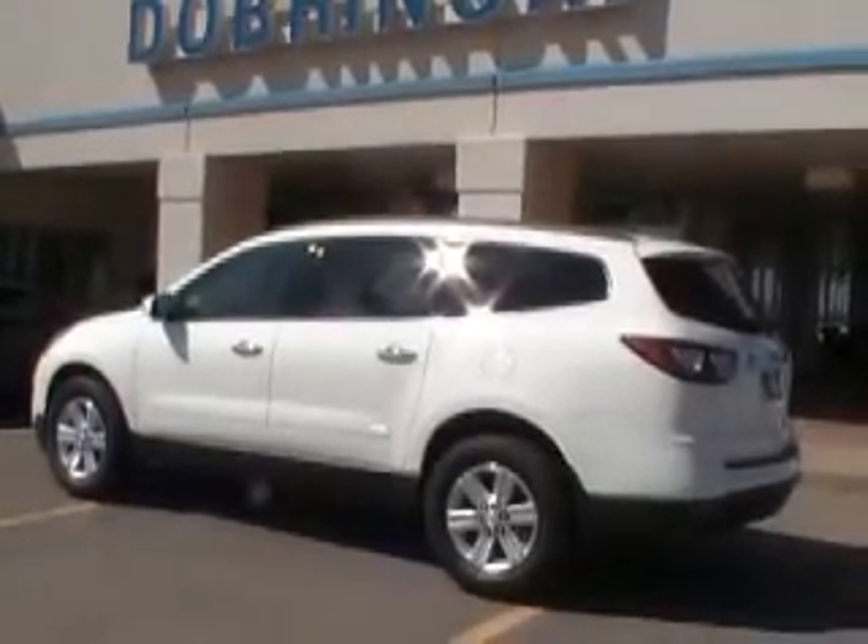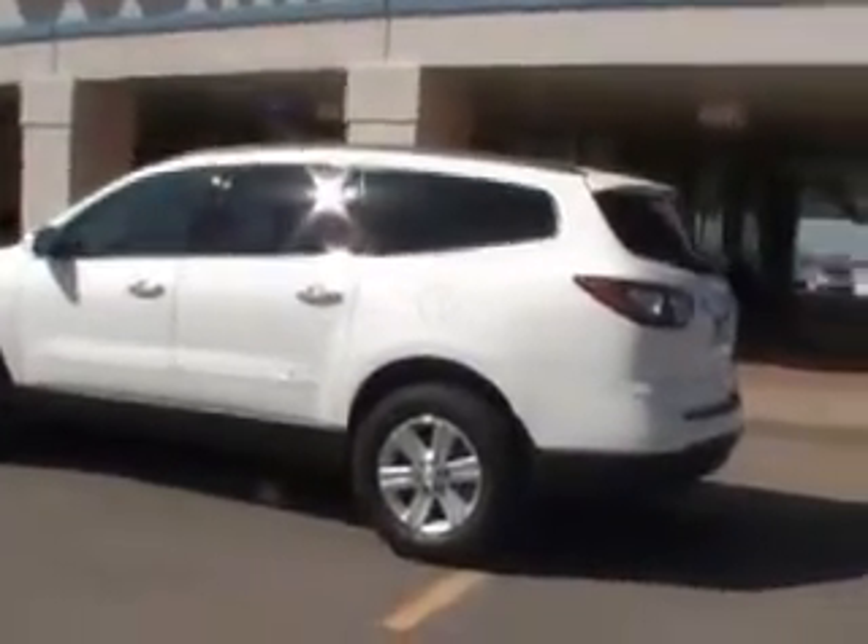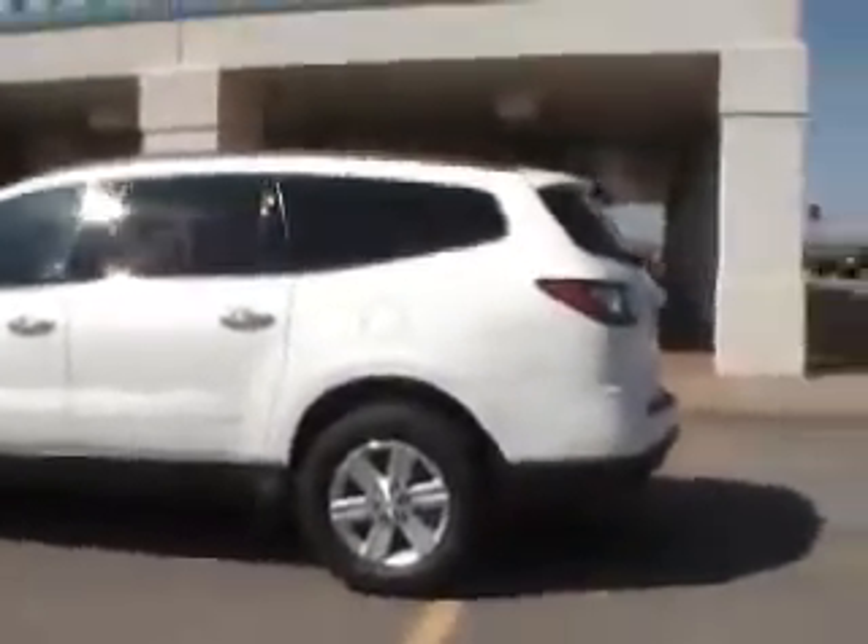It has new tires on the 18-inch aluminum alloy rims. It does have the chrome matching around the door handles on the outside.